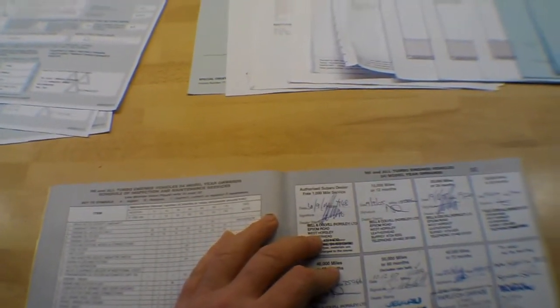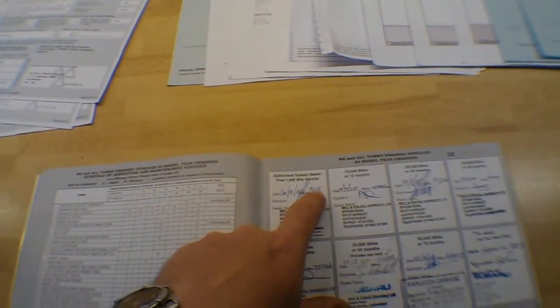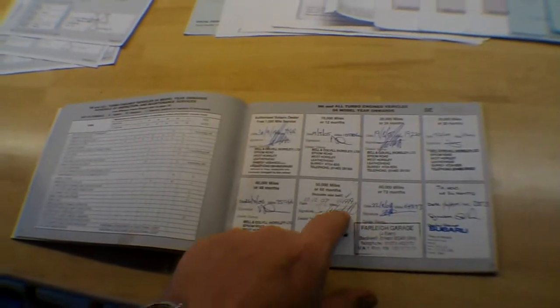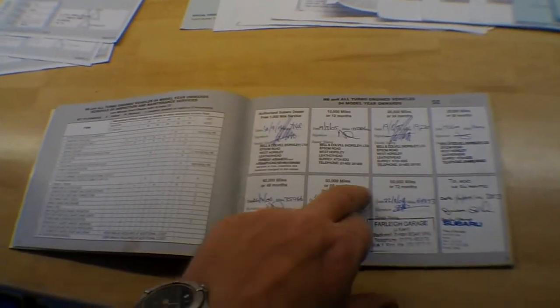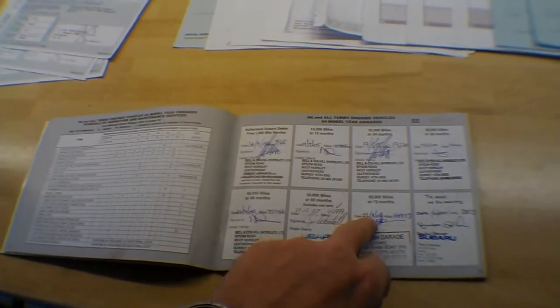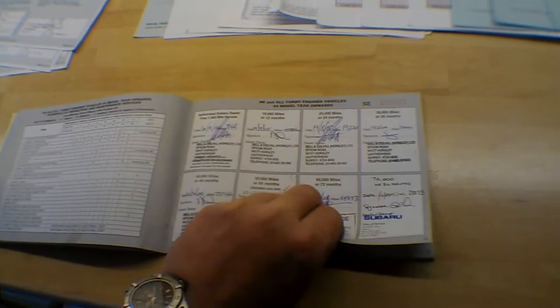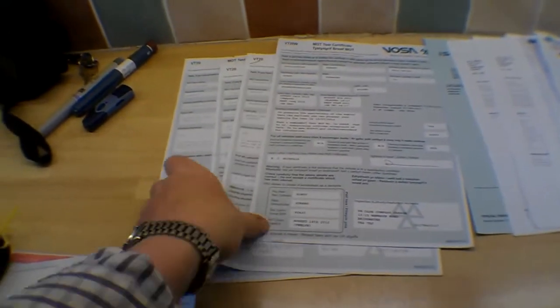The service history book is nicely stamped up with plenty of service stamps. It's had Bell and Colville, which is the main Subaru dealer in Surrey, stamped at 750 miles, then again at 10,000, 19,000, 29,000, 35,000, and 54,000 — all done at the same garage, so probably the same owner right through. The cam belt was replaced as well — I think we've got 66,000 written there. Next service was at a local garage in Bristol at 64k, then Tilly's, the main Subaru agent, at 78,000 miles, Autotech at 85,000, and then recently serviced at 93,000 in August 2012. A lovely service book. We have two keys.